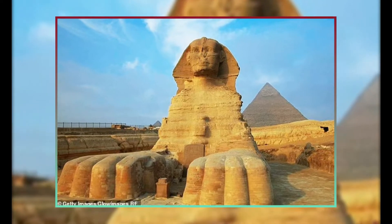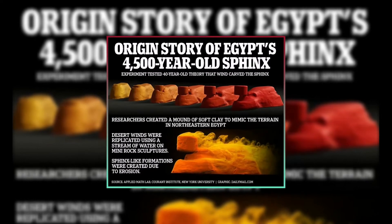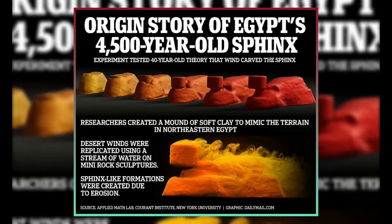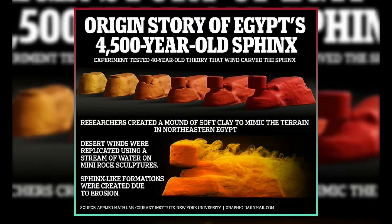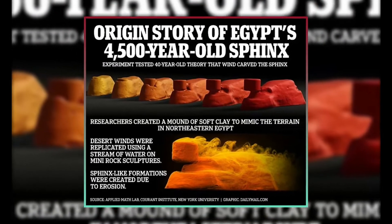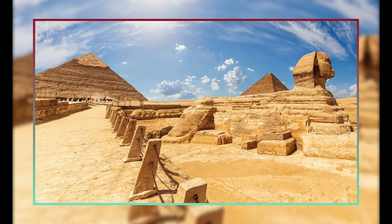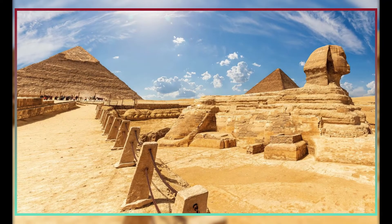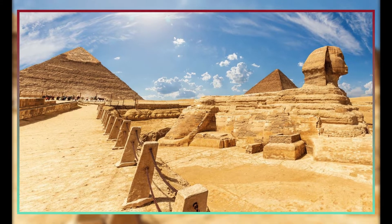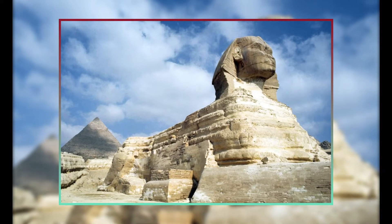A recent study by New York University put that hypothesis to the test by employing fluid dynamics to create tiny, lion-like clay sculptures. They discovered that the Sphinx might have been influenced by the rock's natural shape by the Egyptians. Lead scientist Professor Leif Ristroff stated: 'Our findings suggest a possible origin narrative for how Sphinx-like formations can come about from erosion.'